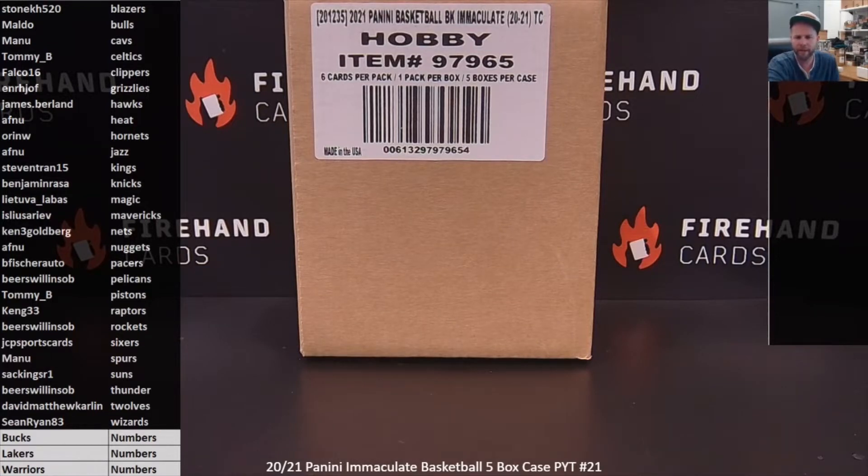Alright guys, here we go. 2021 Immaculate Basketball 5-box PYT break. This is a big bounty break. The NBA Logo Man bounty for this one will be $1,550. If you're lucky enough to pull the NBA Logo Man in this break, you will also win $1,550 in Firehands Store Credit.